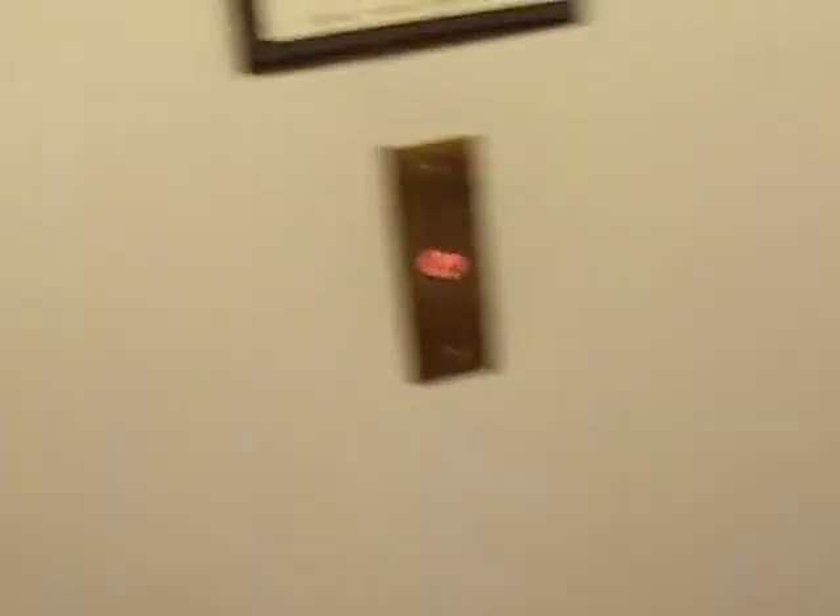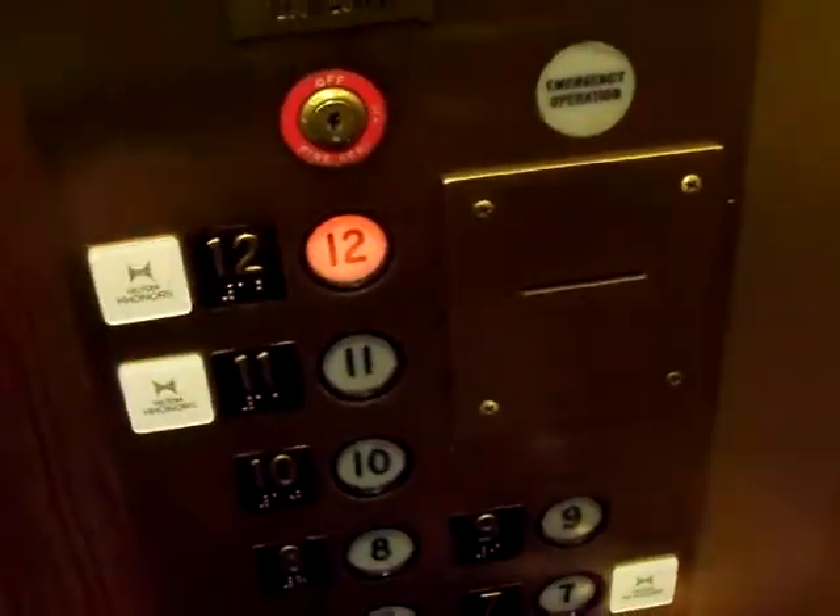We are down on the concourse level, and looks like we got this elevator. Let's go up to 12. These are Montgomery elevators. We missed the lobby.